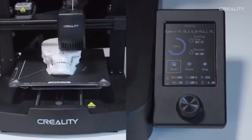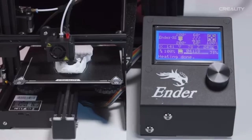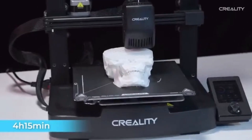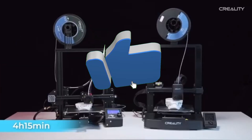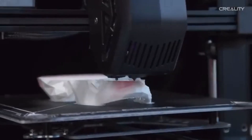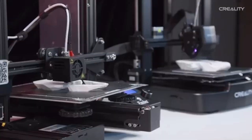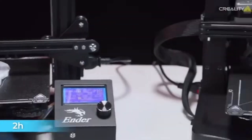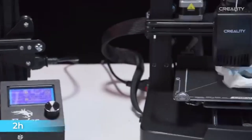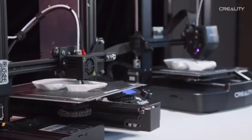The Creality Ender 3 V3 SE is a 3D printing standout, providing fans and professionals alike with an unrivaled combination of precision, dependability, and affordability. The carborundum glass bed is noted for its remarkable adhesive properties and quick-heating capabilities — say goodbye to warped prints and hello to a consistent, high-quality printing surface. The direct-drive extruder provides improved filament management and a wider variety of material compatibility, allowing for more precise and reliable extrusion, especially when dealing with flexible filaments.